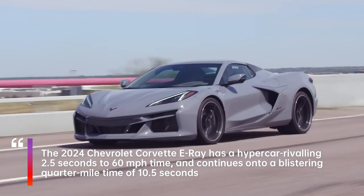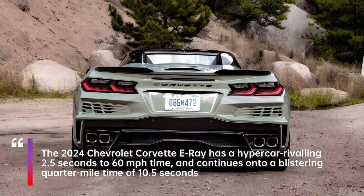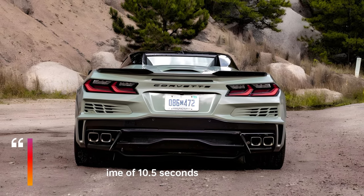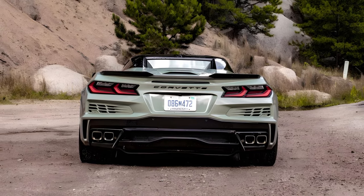It gives the E-Ray an extra 160 horsepower and 125 pound-feet over the standard C8 regardless of elevation, resulting in a combined output of 655 horsepower and 595 lb-ft.